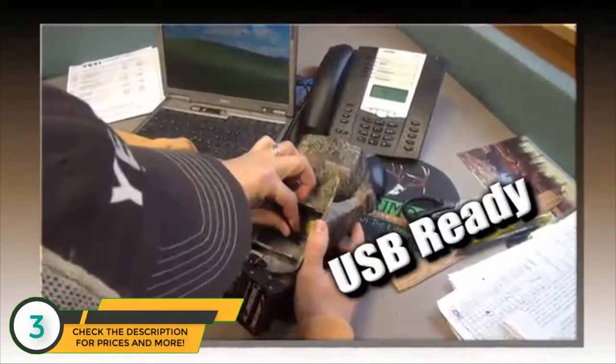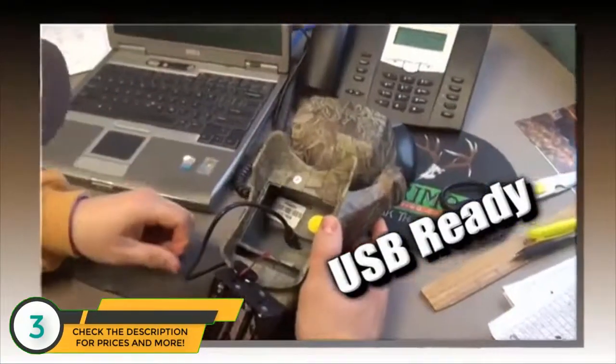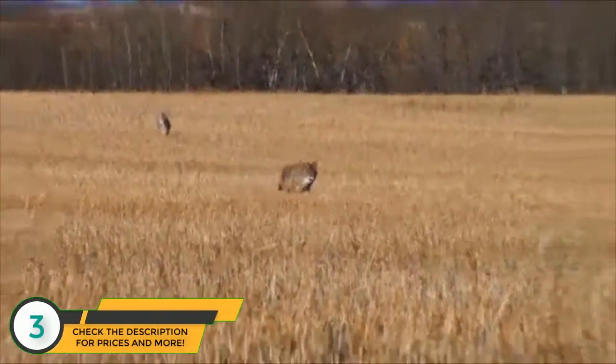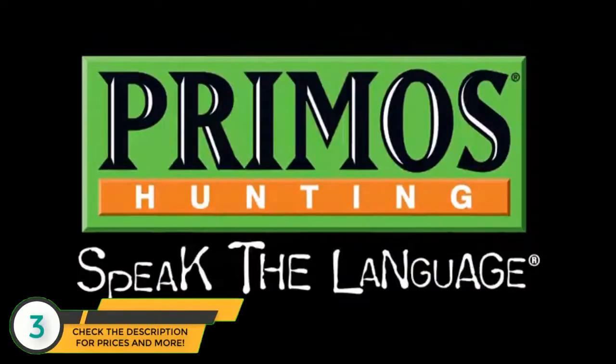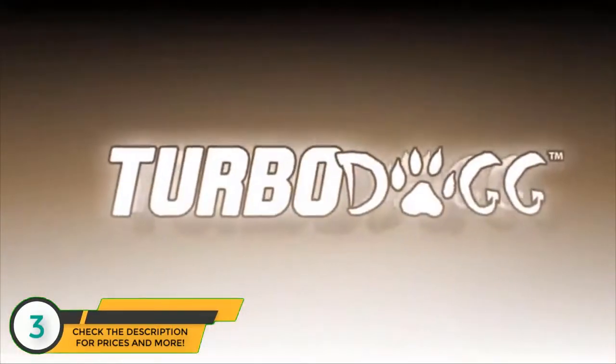Want to load up more sounds? The Turbo Dogg is USB ready. Just plug it in and download the sound you want. The Turbo Dogg from Primo's — we take the guesswork out of speaking the language.